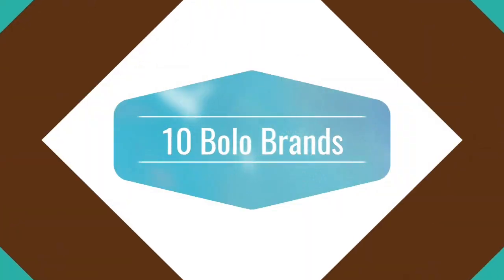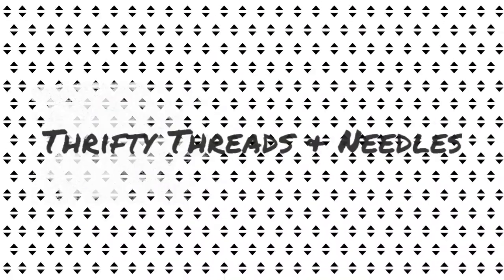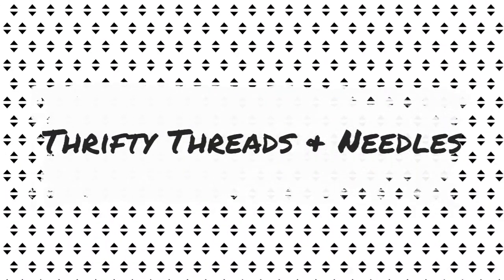Add these brands to your BOLO list. Hey everyone, welcome back to my channel, it's Jasmine. For those who are new, I am a full-time nurse working in Ontario, Canada, but I also like to resell on the US and Canadian Poshmark app as well as eBay.